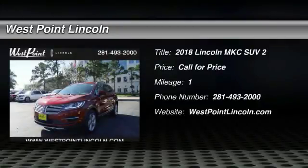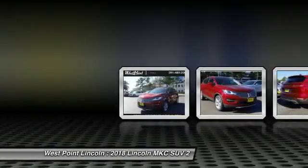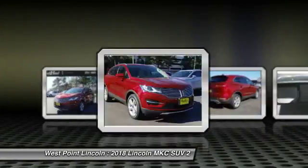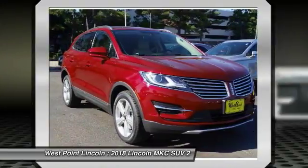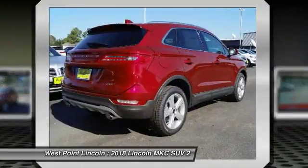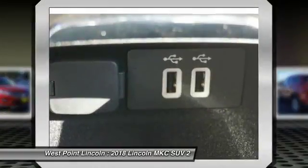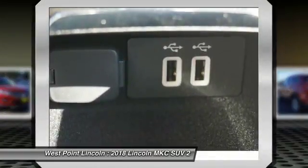We are pleased to show you the 2018 MKC. The Lincoln MKC is a stylish and nimble handling luxury crossover vehicle. With a long list of standard features, the MKC is sure to please. The exterior and interior offer a contemporary look that is sure to turn some heads.